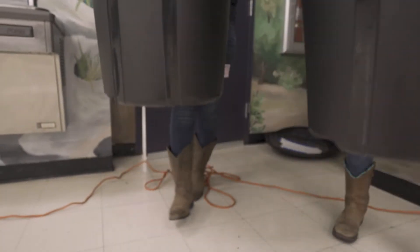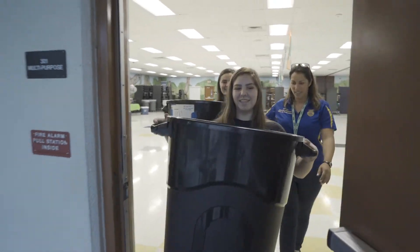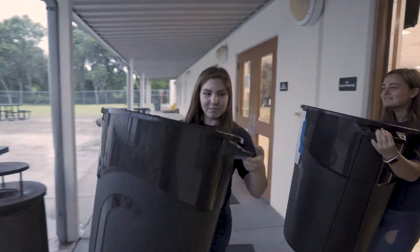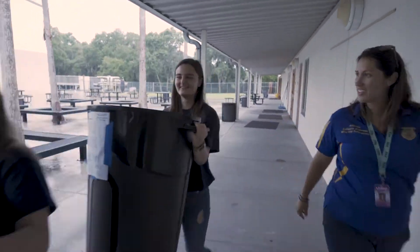Our SAE is composting, and it's in the Environmental Service Systems Career Pathway. Our SAE is taking food scraps from the lunchroom given to us by the students and carrying it to the land lab where the compost drum is located, and then turning it to create healthy soil for the Ag Department.